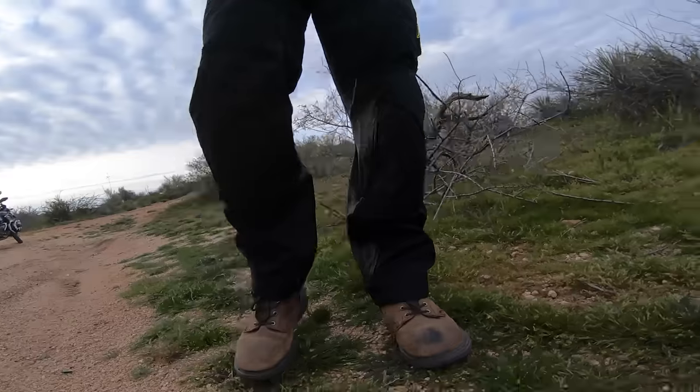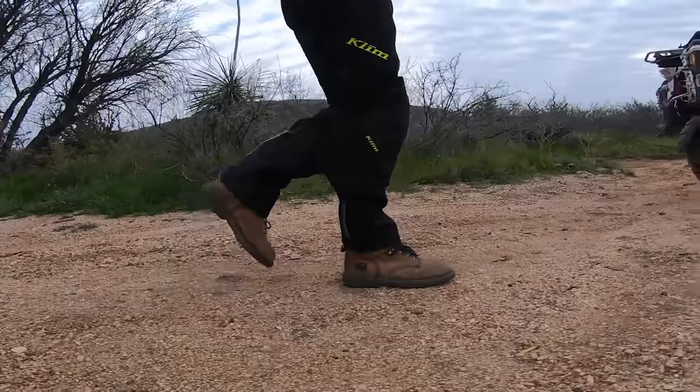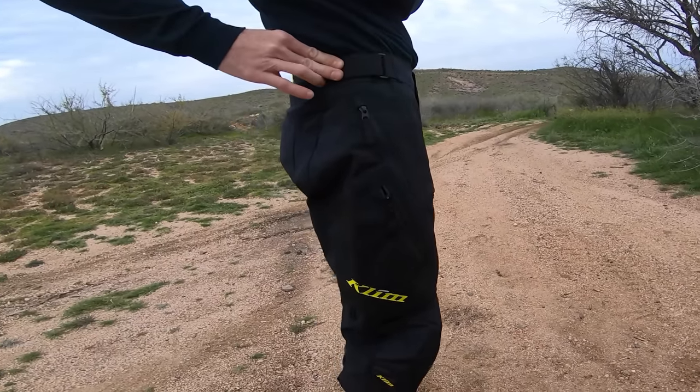Maybe if I wasn't wearing my jacket and was just walking around in the pants I might use the pockets, but typically I don't. Another thing I really like is that the clothing has cinches and ways to adjust sizing — one size doesn't fit all. What I like about these pants is they have a Velcro strap on the waist so you can pull it tight or loosen it. It's really nice.